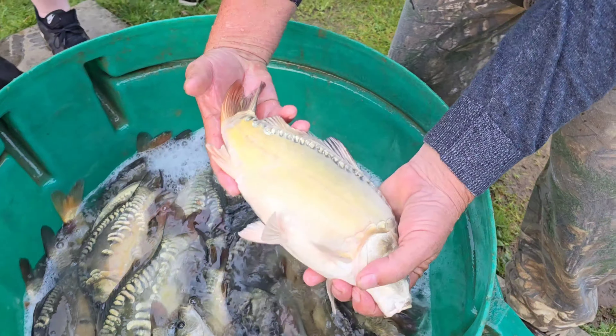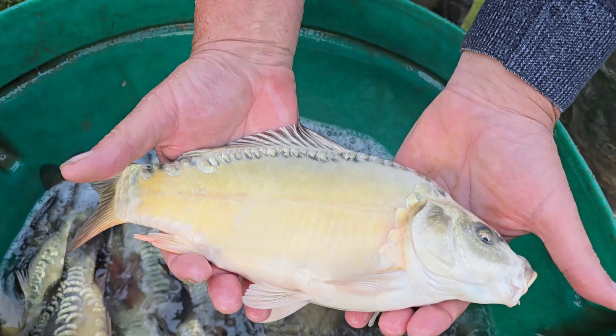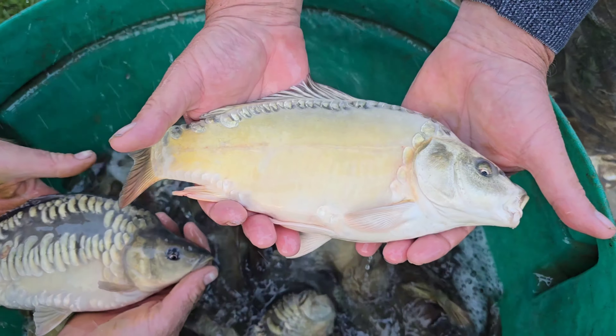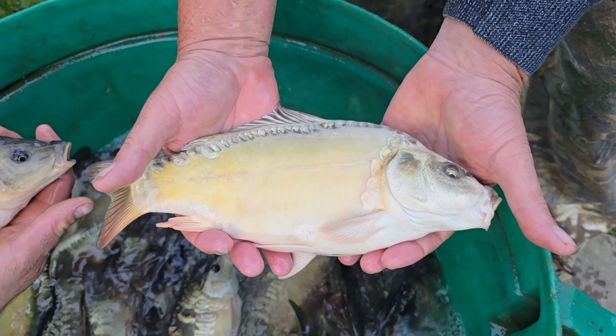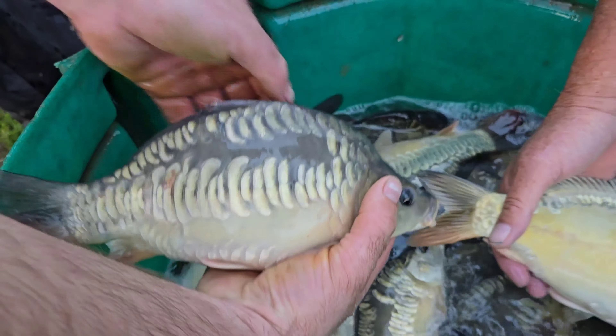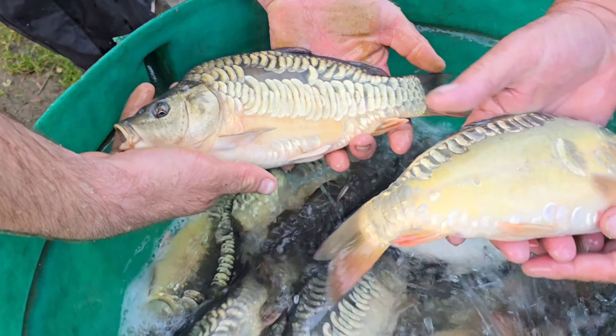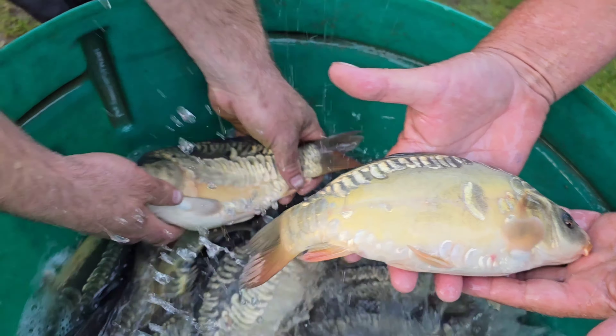Wow, that is absolutely gorgeous. So these are Ghost Mirrors, and this one is around 18 months. Yeah, that's a mirror, and that's a mirror. But you can see the stamp of fish which are actually going in here now on this stocking. Look at them — they are absolutely gorgeous.